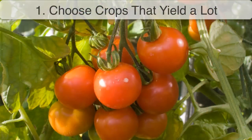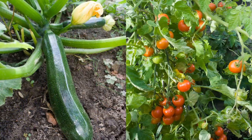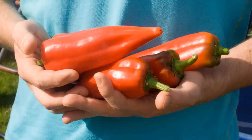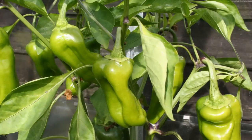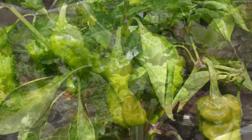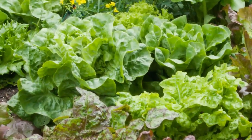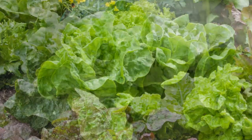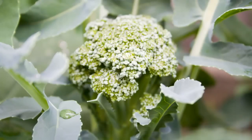First, choose crops that yield a lot for the size they occupy. These are often plants that produce many fruit over several weeks. By choosing varieties which don't crop all at the same time, and picking just the ripe fruits, you'll naturally encourage the plant to produce more. Even plants that are commonly harvested in one go can often be encouraged to produce over a longer period. Picking just the outer leaves of lettuce, for example, can give you a harvest over many weeks, and broccoli will often produce a second smaller crop of side shoots a few weeks after the main head has been cut.